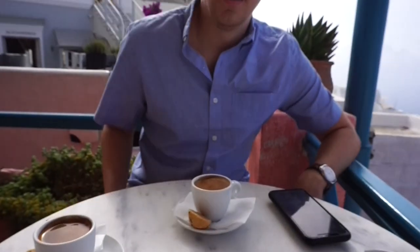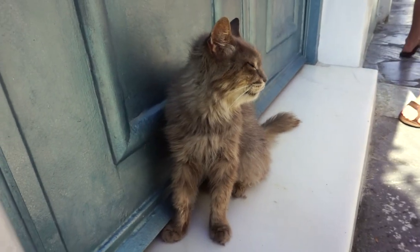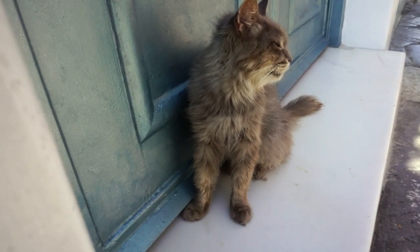We are up bright and early having Greek coffee. It's supposed to be very strong. These little cats are everywhere, they're so cute.